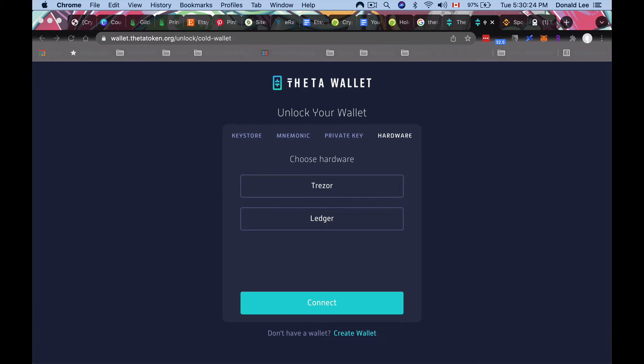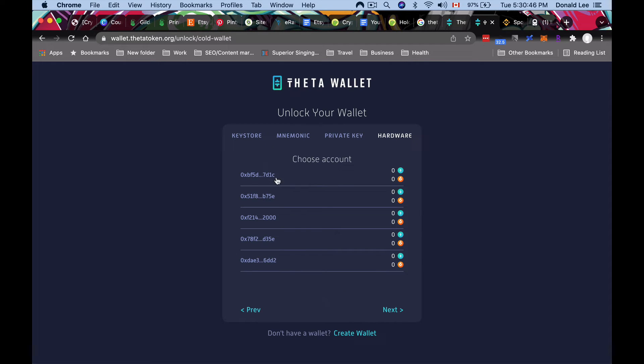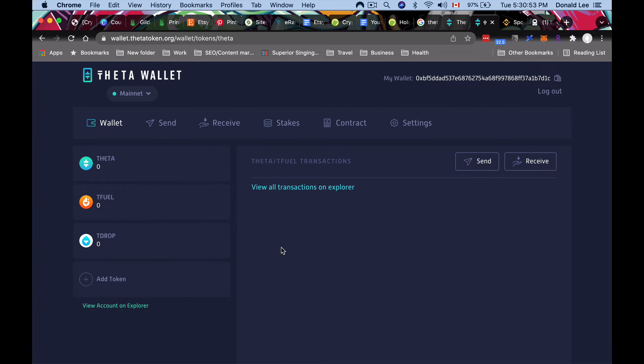Now let's look at connecting a Ledger or Trezor. At walletthetatoken.org, click 'Unlock Cold Wallet' and choose the hardware wallet option — Trezor or Ledger. Click Ledger, and make sure your Ledger is connected with the Ethereum app open before clicking Continue. Once you click Connect, choose one of your accounts — I'll pick my main one — and now you have a Theta wallet connected to your Ledger. Theta is its own standalone blockchain but uses the same SHA-3 cryptography as Ethereum, so addresses use the same format, which is why we can send Theta and TFuel to our ETH address.